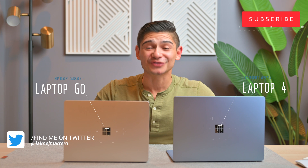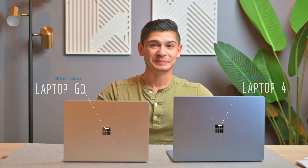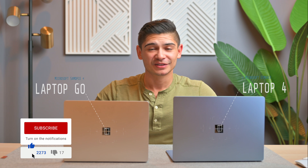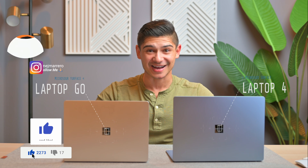I also didn't talk about the webcam or the speakers. They both come with 720p webcams, which is pretty average in 2020, but for the price, who cares? It's just a laptop — gets the job done. But the speakers are very impressive on both of these.